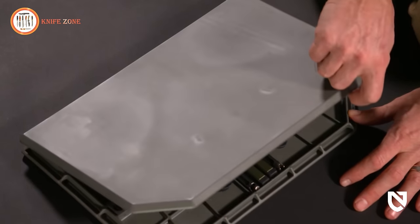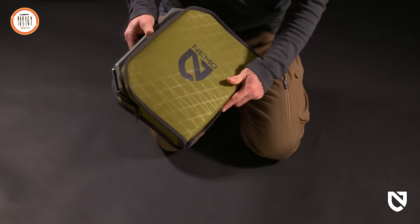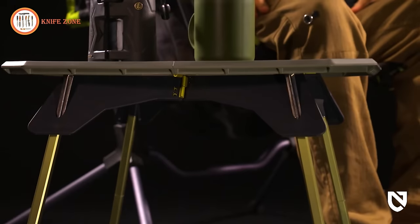When it's time to go, fold Moonlander and tuck it into a backpack's laptop sleeve or a soft cooler tote. Alternatively, use the included padded case for easy transportation, allowing you to take your movable feast wherever your adventures lead.